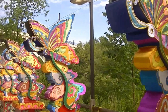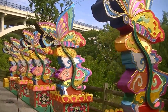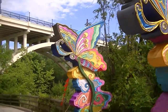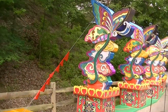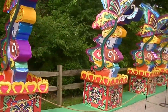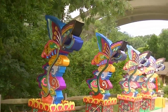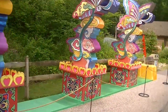Just imagine this lit up at night when it's dark and the lanterns are lit up. The whole zoo is filled with these lanterns — birds and butterflies and insects and animals and lanterns and Asian designs.